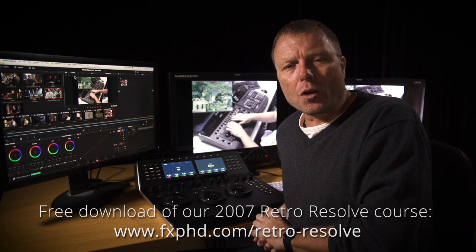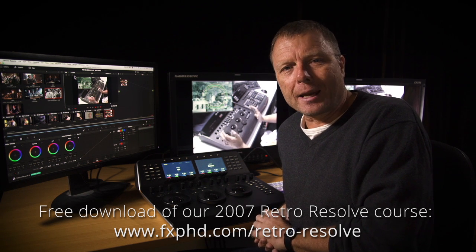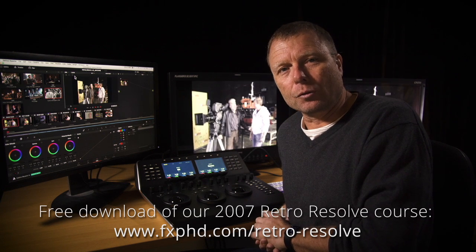They'll be available on the FX PhD website and you'll be able to go there and download those. Thanks.